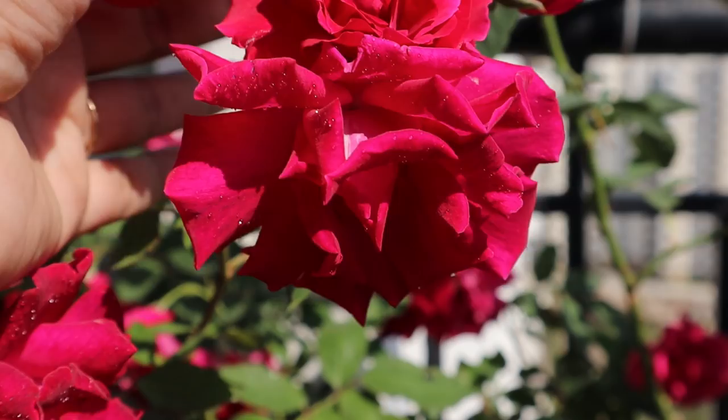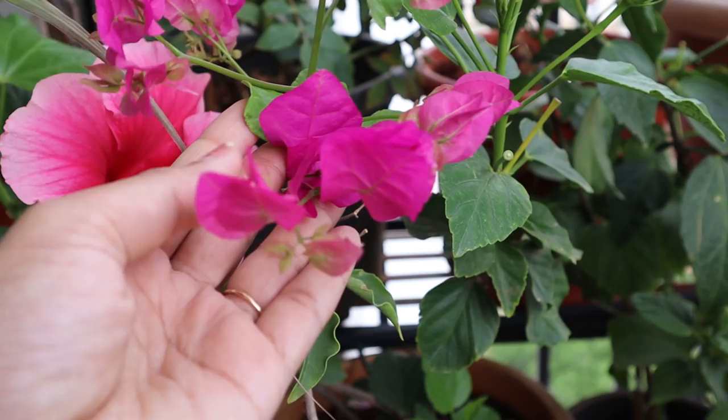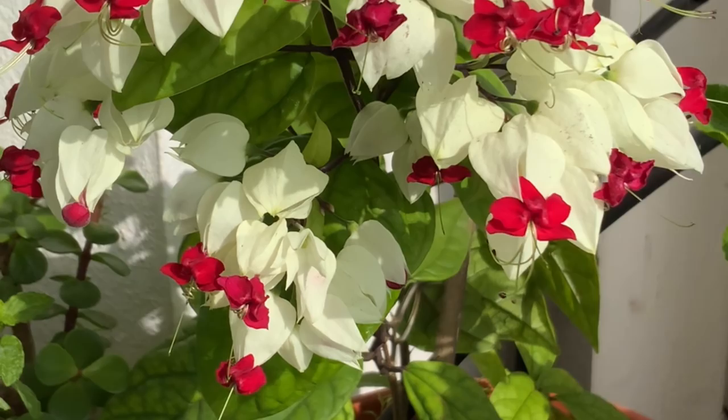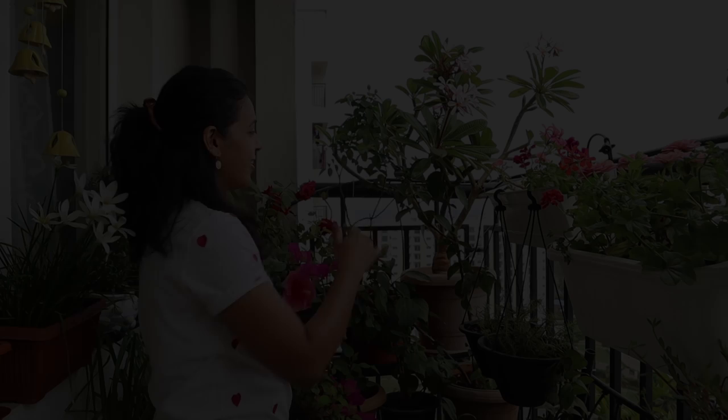Here I have different types of roses, then hibiscus, different shades of bougainvillea, and here in this corner I am growing bleeding heart. It produces beautiful creamy and red blooms that stay for several days, and this vine can tolerate a little shade.